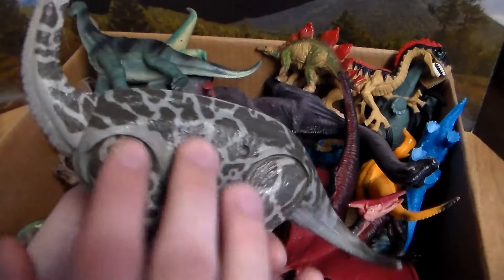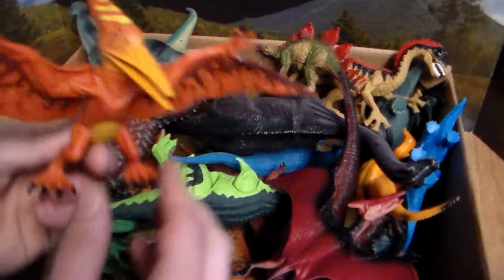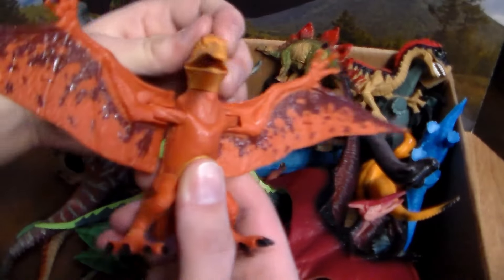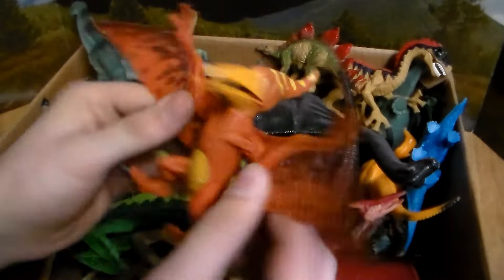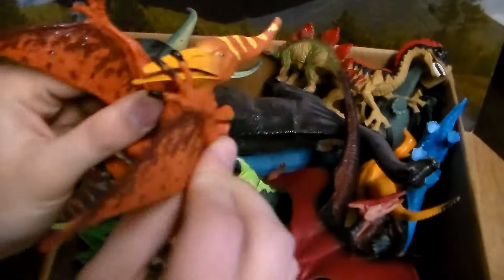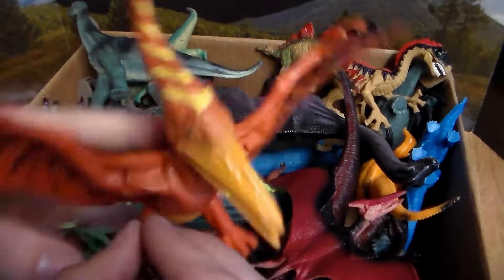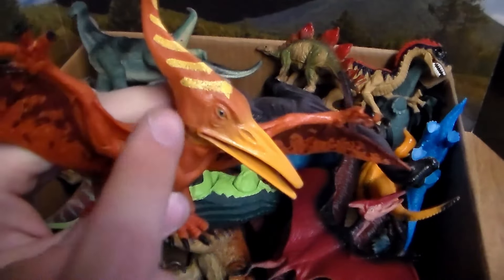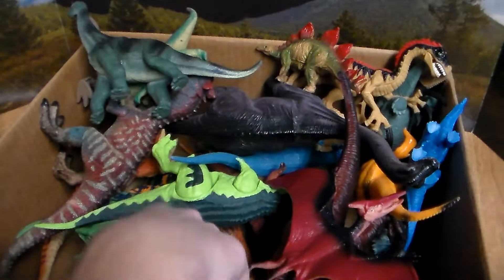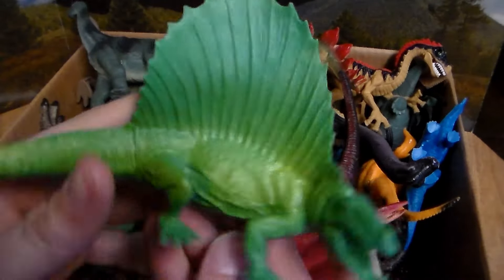Love the camouflage pattern on it, very cool. Next up we have another awesome dinosaur — this beautiful Pteranodon, or flying bird, beautiful Pterodactyl. Love the coloration of the pattern along with this beautiful design right here, and the coloration all over it.